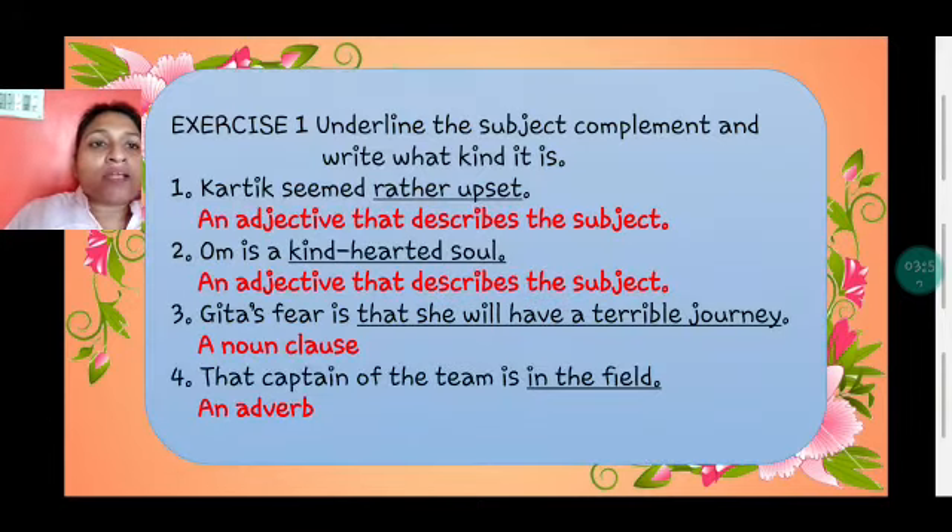Now let's do Exercise 1: underline the subject complement and write what kind it is. 'Kartik seemed rather upset' — 'rather upset' is the subject complement; it is an adjective that describes the subject. 'Om is a kind-hearted soul' — 'kind-hearted soul' is the subject complement; it is an adjective. 'Gita's fear is that she will have a terrible journey' — 'that she will have a terrible journey' is a noun clause. 'That captain of the team is in the field' — 'in the field' is the subject complement and it is an adverb.